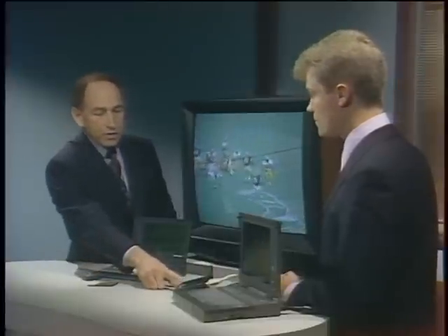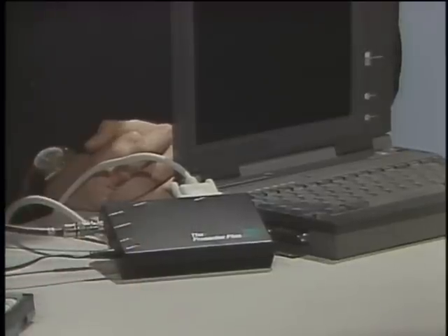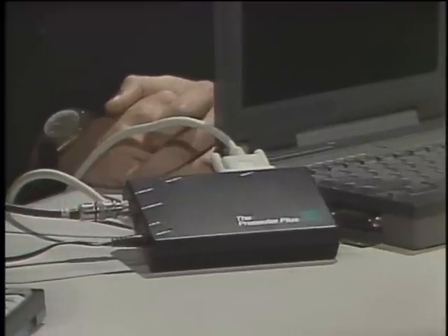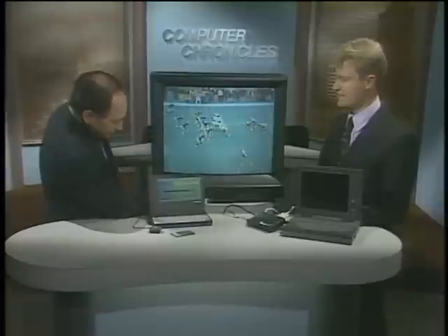This black box is called the Presenter Plus. You develop a presentation in your notebook, show up at a hotel where there's nothing to plug into — just a good old-fashioned TV set. I'll switch into video mode and I'm converting my VGA output into NTSC. That's all I need to run a presentation put together with Persuasion.